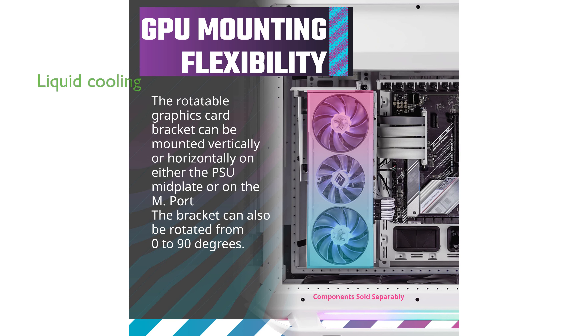With support for versatile liquid cooling, the case includes two brackets that can each support a 420mm radiator, providing ample options for efficient cooling.